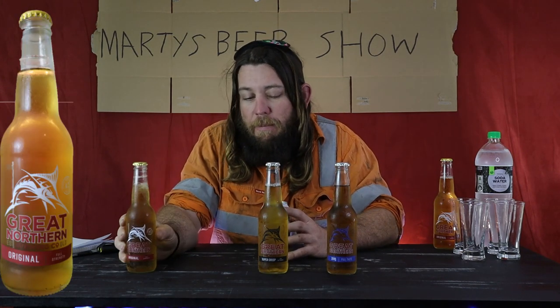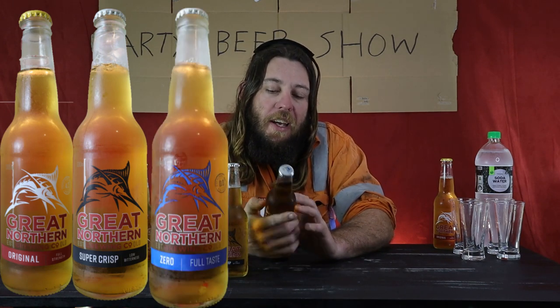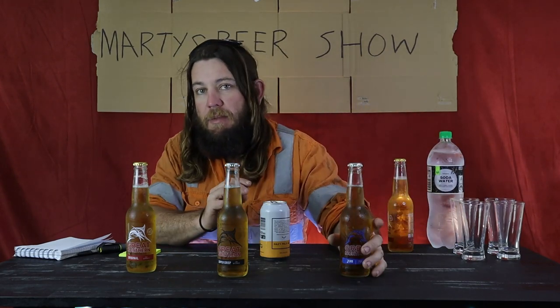To keep this honest, I'm going to get the Great Northern Original, which is a full-strength beer. I've got the Super Crisp, which is a mid-strength beer. I've got the Zero Full Taste, which is available at supermarket. And I'm going to make up a Shandy with some Woolworths brand soda water and a full-strength beer to see if it tastes the same. I'm going to get my lovely assistant to pour these into glasses, number them, and hide the results.